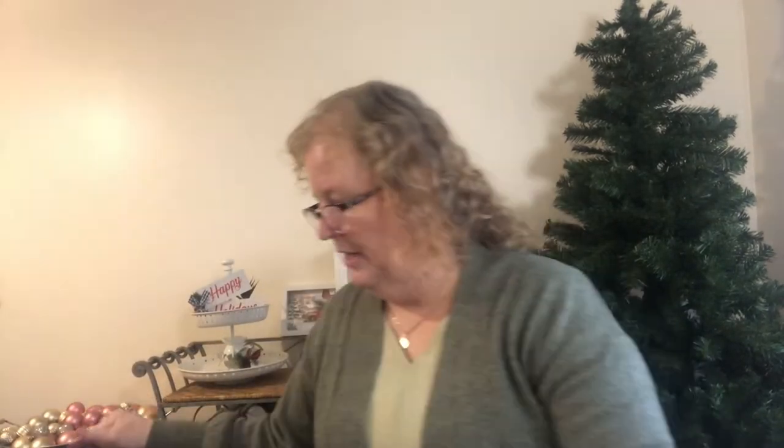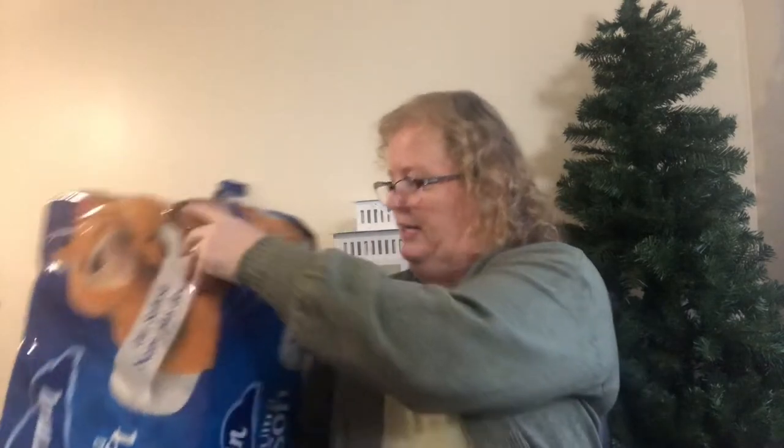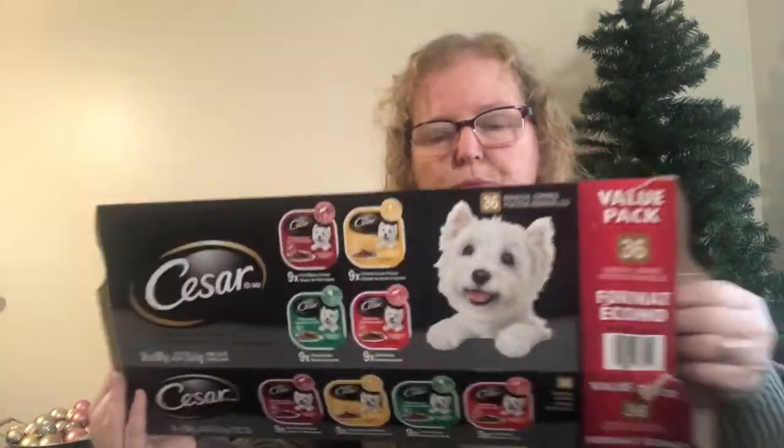We needed toilet paper. They had the Charmin 30 Jumbo Rolls — nice soft tissue — and they were on sale. Regular price $24.99 with $5 off, so $19.99. It actually worked out cheaper than the Kirkland one, but everybody was going crazy buying the Kirkland and not looking at the prices!